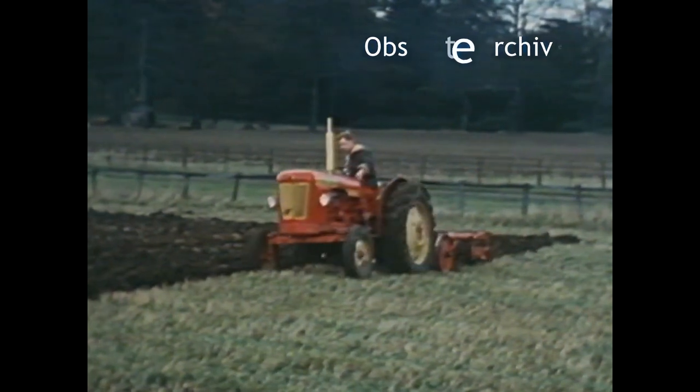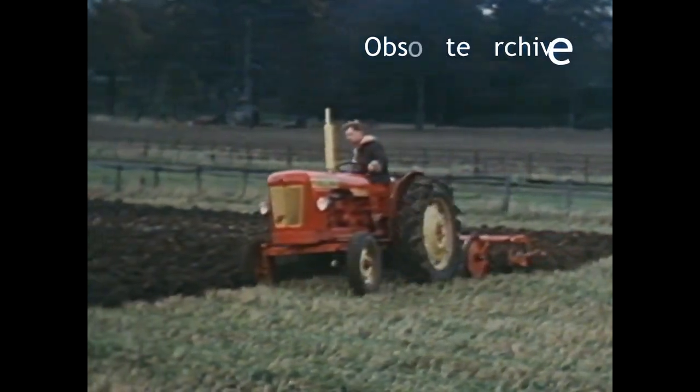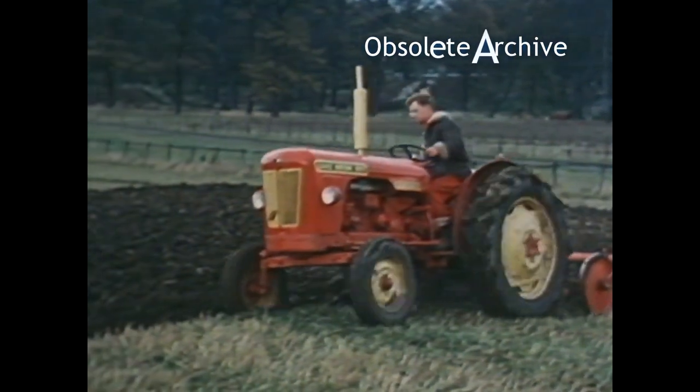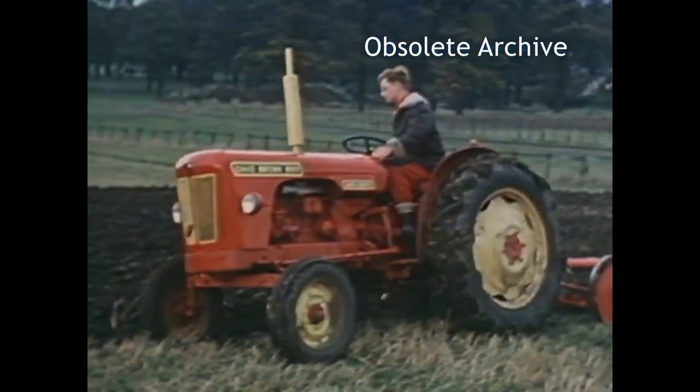The world's first production tractor equipped with a fully automatic transmission — the new David Brown 990 Auto Drive, the tractor that thinks for itself.